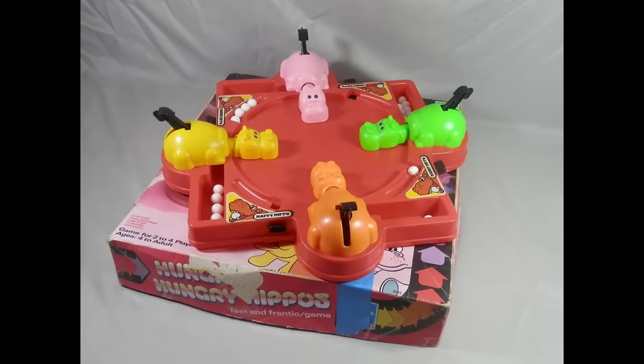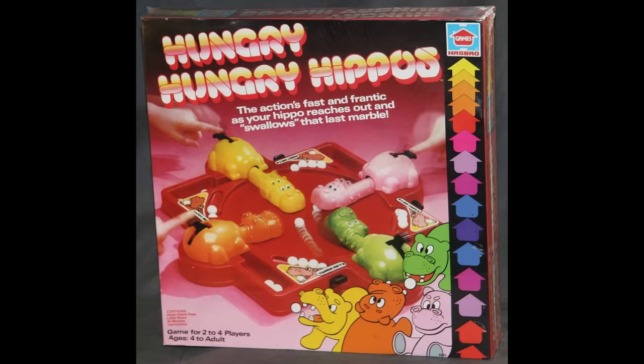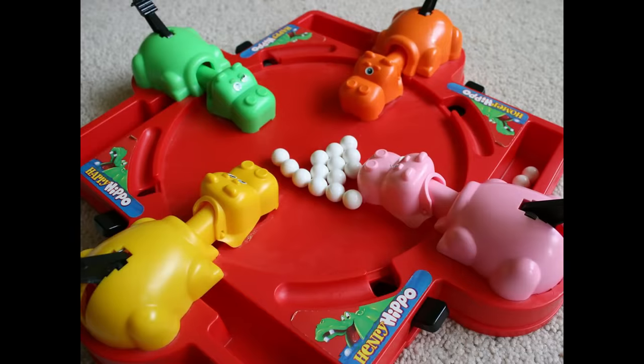Hungry Hungry Hippos began being sold in 1978 by Milton Bradley. They purchased the rights from Fred Kroll, who had bought the rights earlier in the decade in Japan, where the game originated. The object of the game is to use your hippo to chomp down as many marbles from the center as possible. Whoever has the most marbles in the end wins.